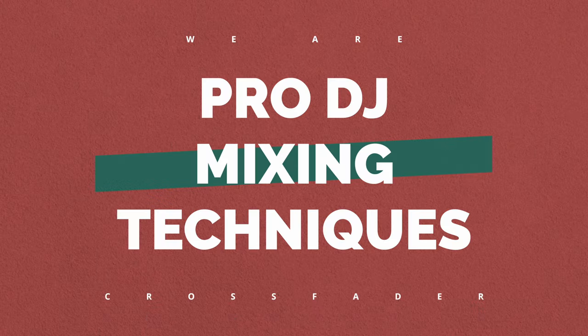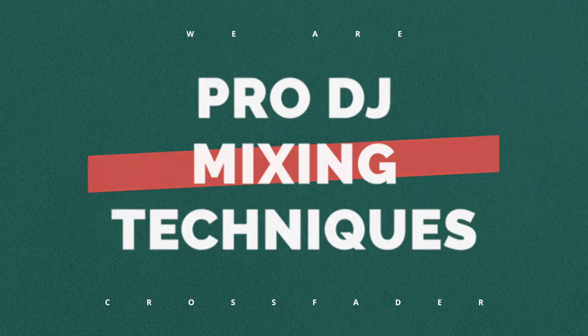Have you ever wondered what pro DJs are doing behind the decks, or how they get some of those really cool unique sounds, mixes and blends? Well in this video I'm going to break down what all the pro DJs are doing, showing you how they sound on controllers and various pieces of equipment, software and hardware.